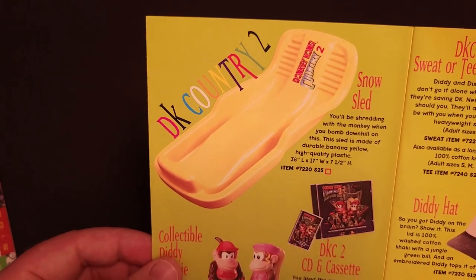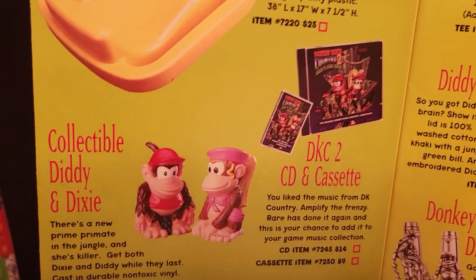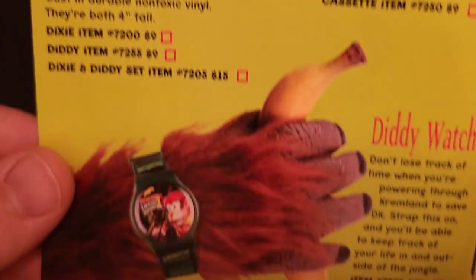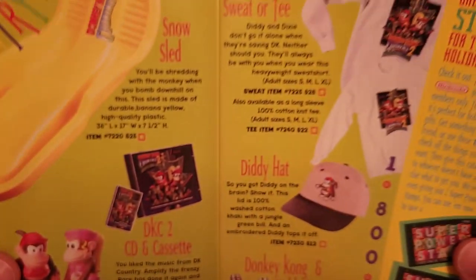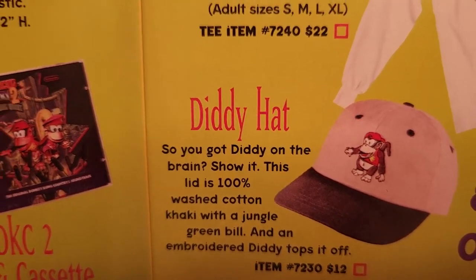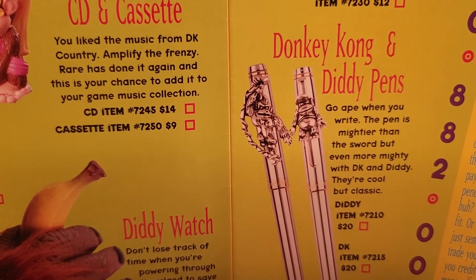Donkey Kong Country 2 — new for that year. We have a Donkey Kong Country 2 Snow Sled for $25, the DK Country 2 Soundtrack on CD and cassette tape for $14 or $9 respectively, collectible Diddy and Dixie figures similar to the ones from Donkey Kong Country at $9 each or $15 for the pair, and a Diddy Kong watch that was just on the cover for $35. Over here, a Donkey Kong Country 2 sweatshirt or t-shirt for $28 or $22, a Diddy hat featuring his full body as opposed to just his face for $12, and Donkey Kong and Diddy Kong pens for $20 each.